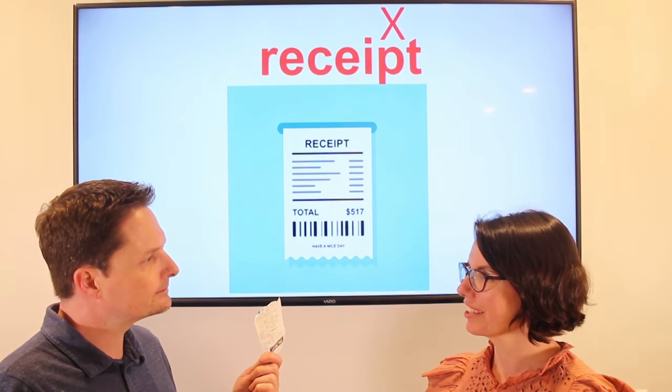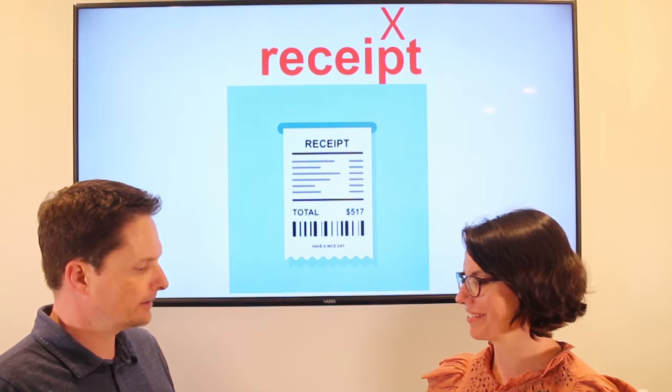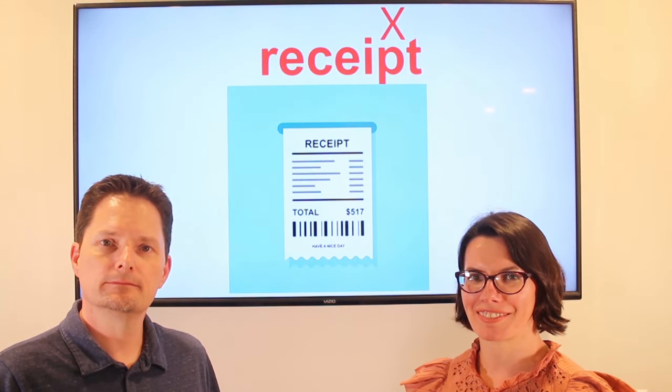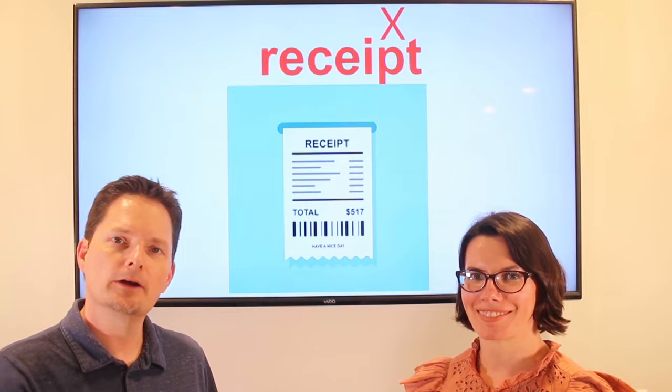Would you like your receipt? Yes, I need my receipt, please. Here you go. Thanks. Would you like your receipt?